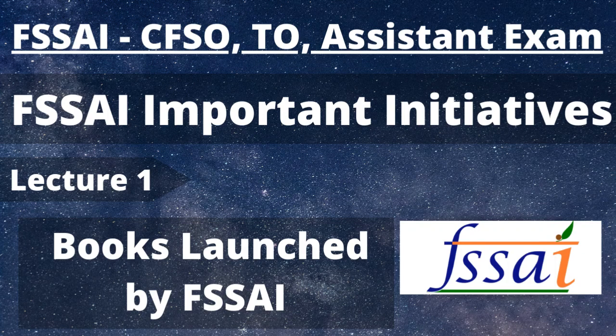Hello everyone, welcome back to Food Tech Geeks where I, Rachana Sharma, upload videos, lectures, tutorials, career guidance videos, and exam-related videos on food science and technology.